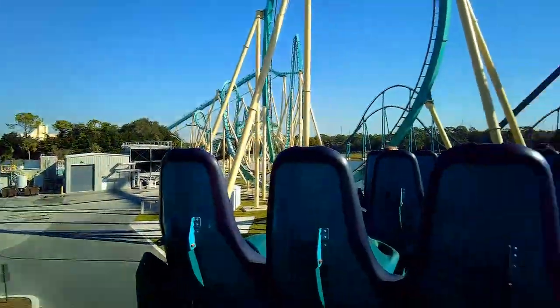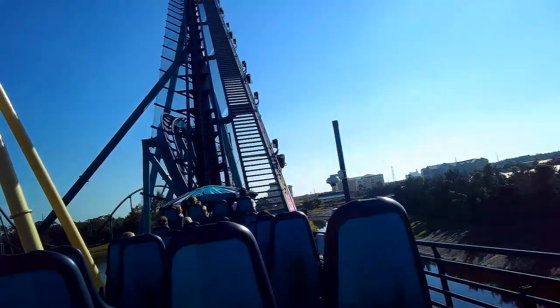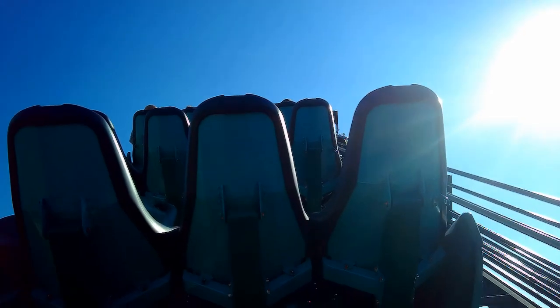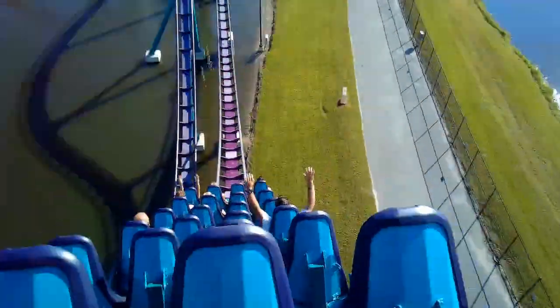I'm a backseat fan on most coasters and this is no exception. So I sought out rows seven and eight on all ten of my rides that day. Front seat can be good for some things, but I hate sacrificing the airtime you get while being dragged over the first drop.